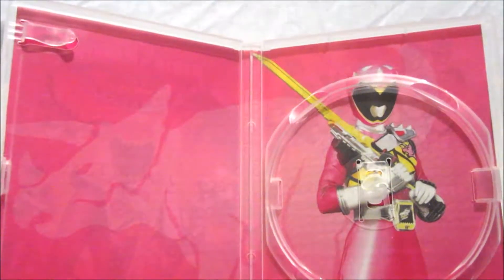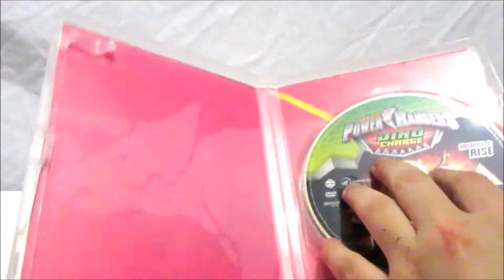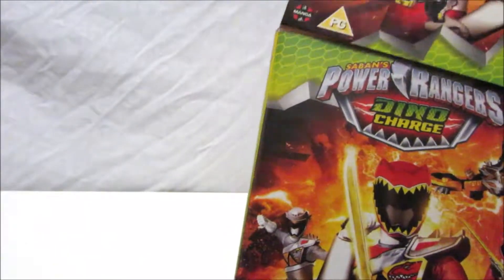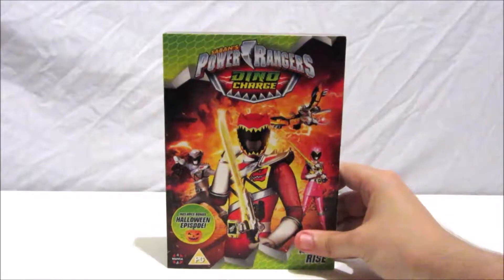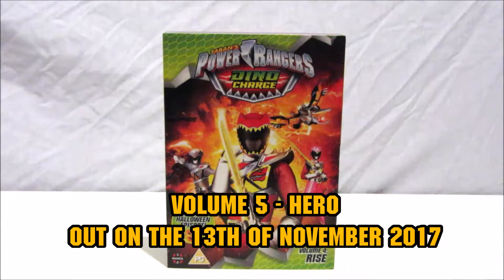In the previous volumes: Volume 1 featured the Red Ranger, Volume 2 was Koda the Blue Ranger, and Volume 3 was Riley the Green Ranger. If you want to check out previous Power Rangers Dino Charge or any of our DVD reviews, click the playlist at the end of this video. That's it for this review — hope you guys enjoyed watching it as much as I enjoyed making it. You can pick this up at many DVD retailers or from Zavvi where I got it.